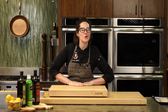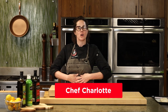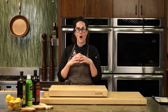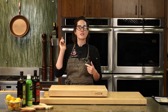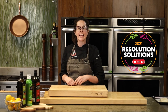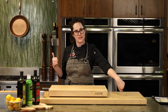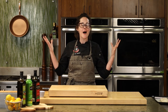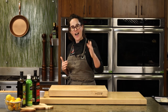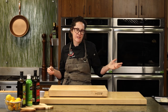Hey everyone and welcome to class number seven of our cooking connection virtual cooking classes. I am Charlotte Samuel and I'm so glad that you guys have chosen to join me today for our fish cooking class. We are still in January, right in the middle of resolution solutions, and I hope everybody is keeping to their New Year's resolutions. Part of this class is helping people keep on track, so we're going to talk about the health benefits of cooking fish and take the mystery out of cooking it.